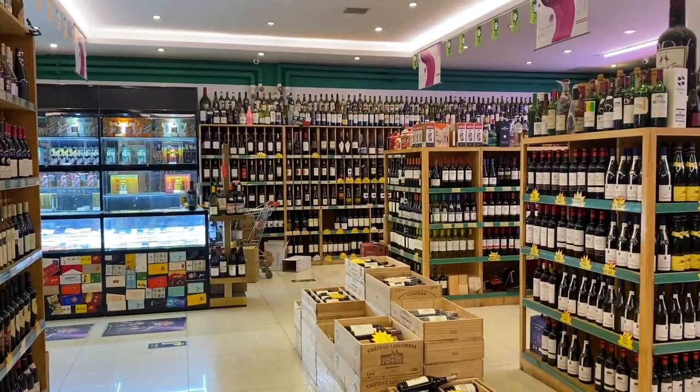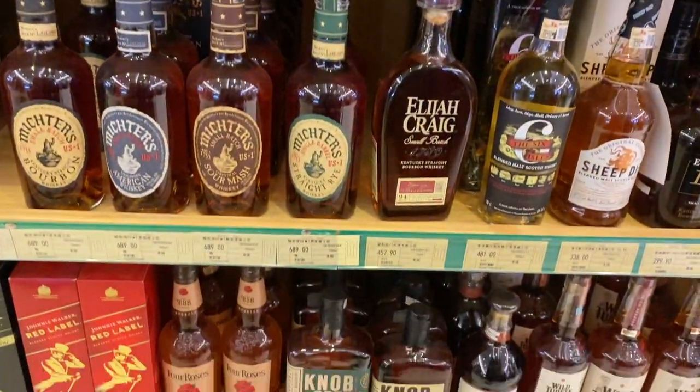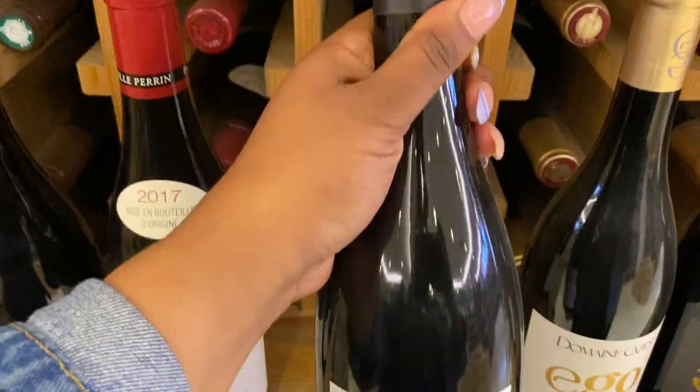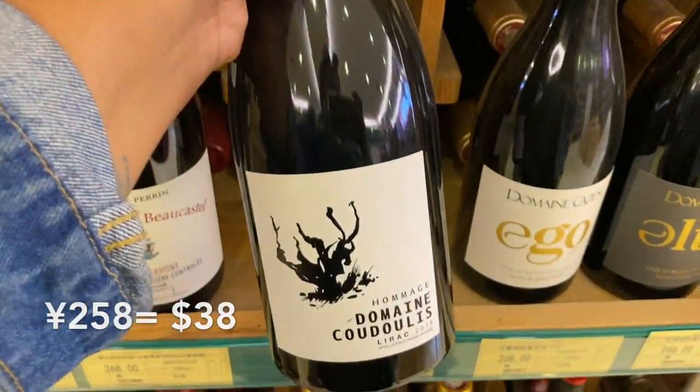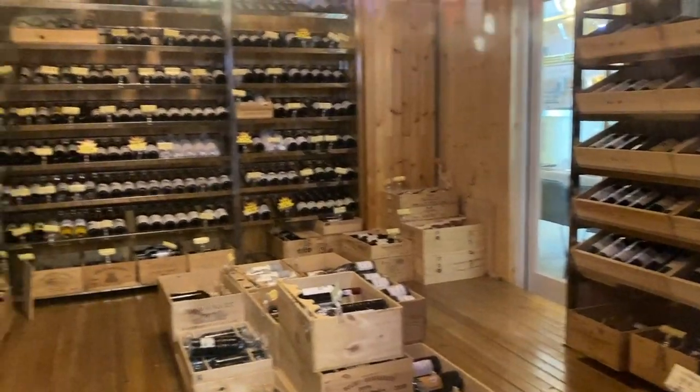The alcohol section is out of this world — it's amazing and I love it. This is probably the biggest selection of imported alcohol in all of Beijing. It's amazing. They've even got a fancy wine cellar with really expensive bottles in there.